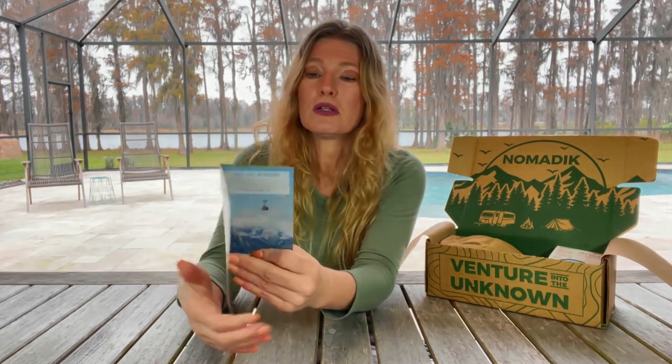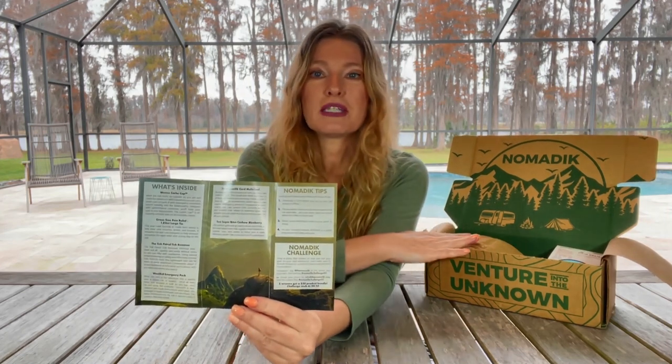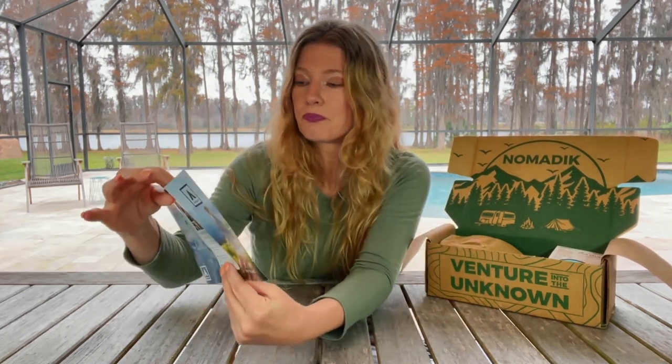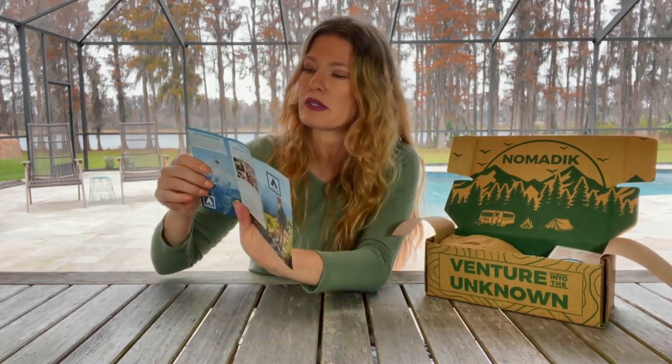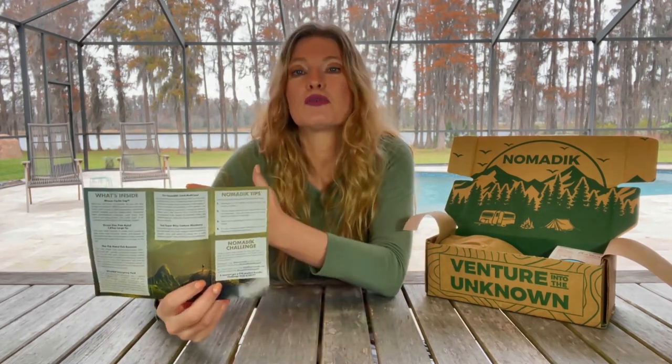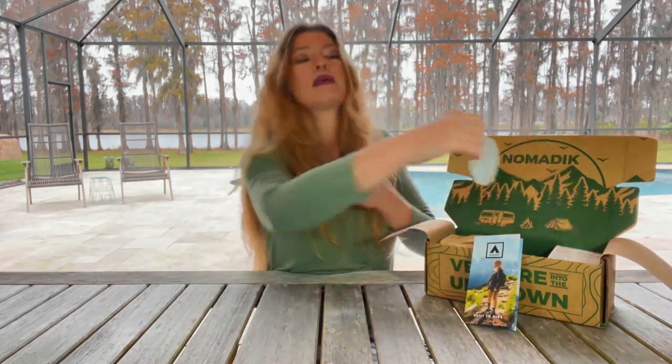The products are high quality that come from Nomadic. They give you this little pamphlet — it's just big enough to list all of the products you're receiving and it tells you a little bit about them. They give you some tips. This is a hiking box, so it goes along with the theme — there are backcountry hiking tips here. They also give you a challenge, a little activity to do in the outdoors. And I always receive a Nomadic sticker — they always have these beautiful landscapes on them.